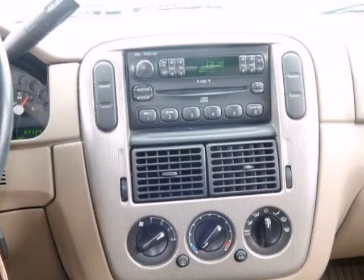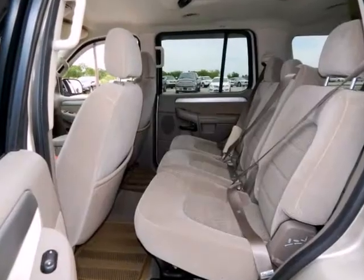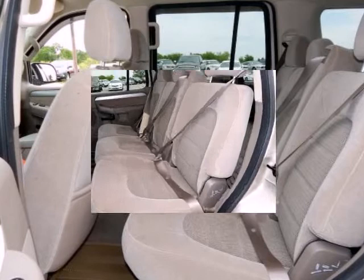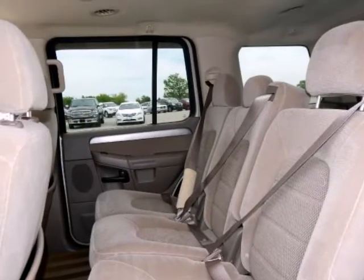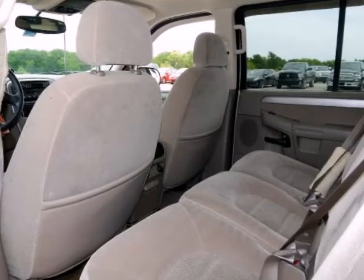It has only been gently used and has low, low mileage. They don't come much fresher than this. Visit Randall Noe's Pre-Owned Supercenter at 105 Highway 205 in Terrell, Texas, or contact us directly on this website. Thank you for visiting our listing and we look forward to hearing from you.